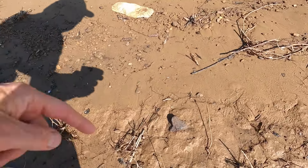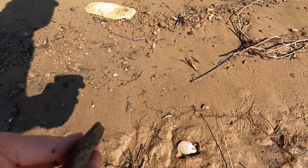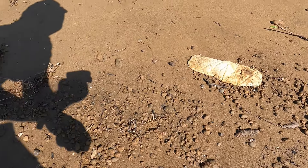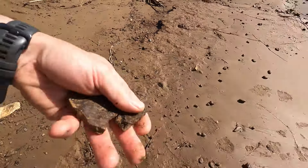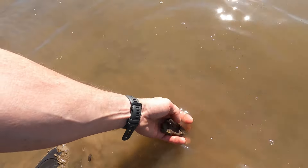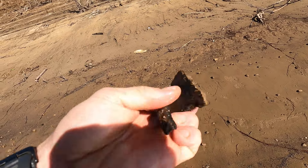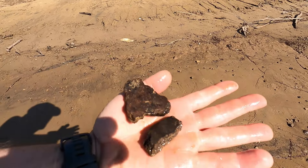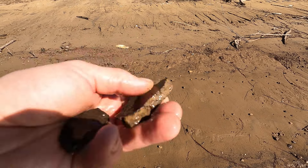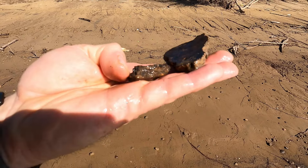Still finding pottery — pretty sure that's a piece right there. Yeah, that's rather thick. That's another piece. Thicker than the pottery I usually find. That's the outside; here's the inside. Let's see if it's tempered with anything — usually it's tempered with shells. Mussel shells or flint flakes. I don't see any temper in this pottery.